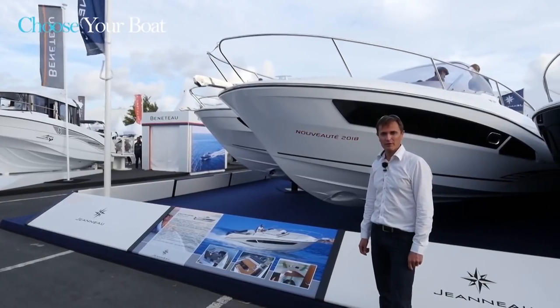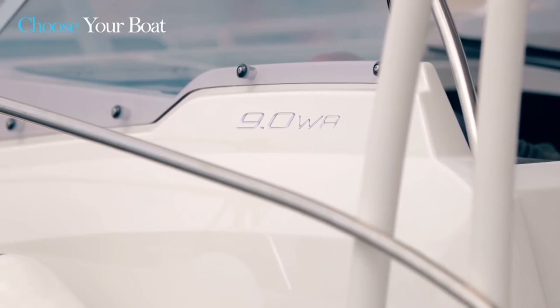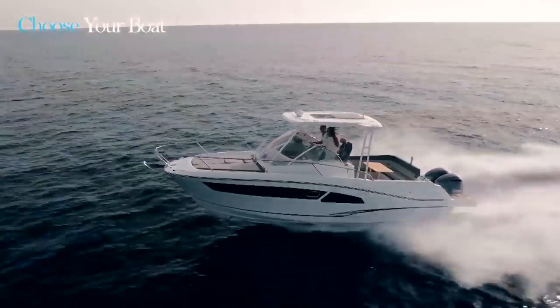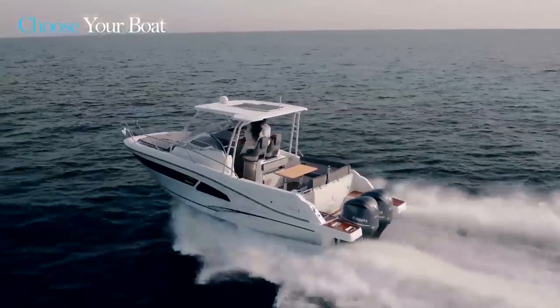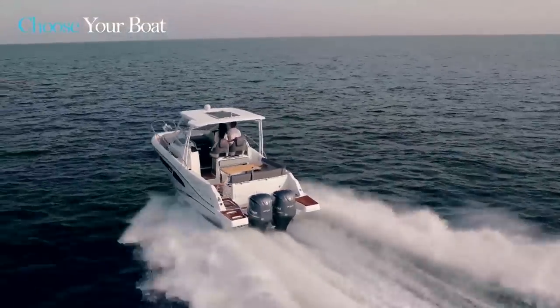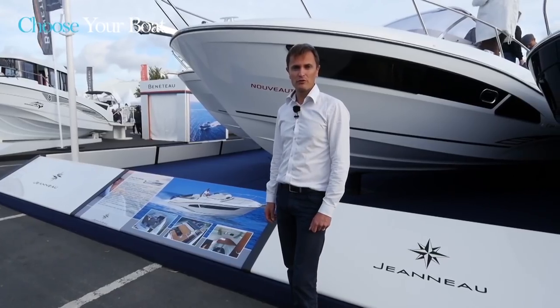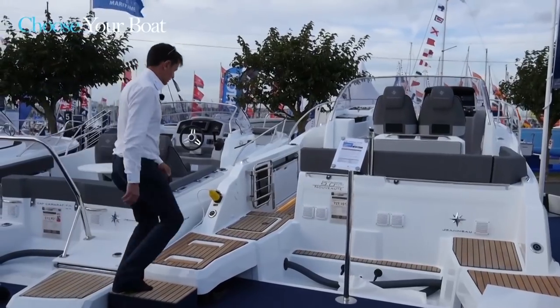Hello and welcome to La Rochelle. I am pleased to present you the brand new Jeanneau Cap Camara 9.0 WA. It is an extraordinary boat. It replaces the famous Cap Camara 8.5 WA. It inherits all the ingenuity of its predecessor the 8.5, but also a maximum of new features and design elements from its big brother, the famous Cap Camara 10.5 WA. So welcome — I invite you to come aboard.